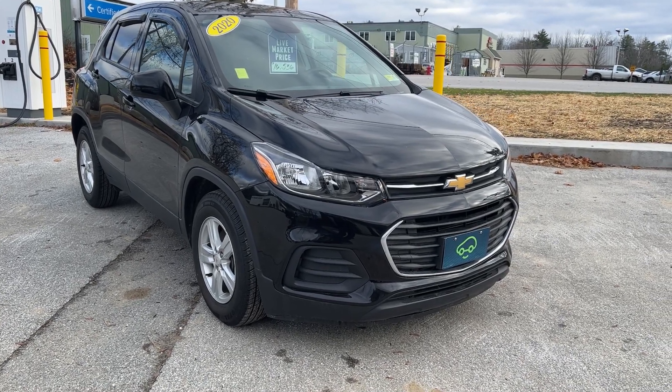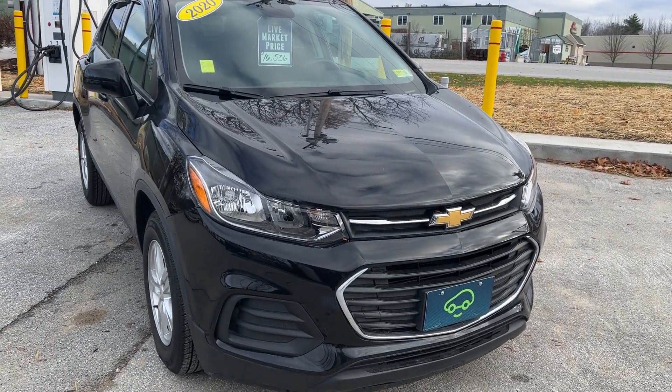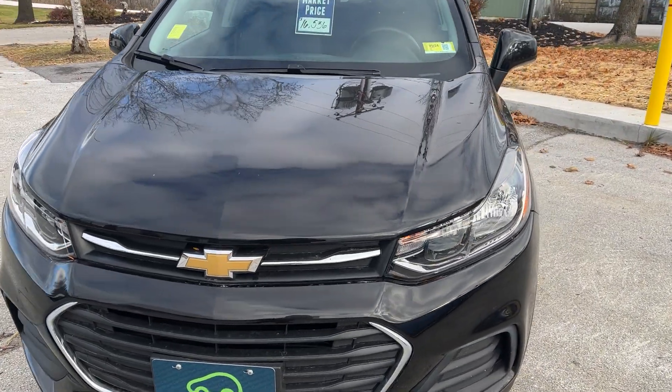Hi Ryan, Jim McCarron here at Alderman Chevrolet Buick GMC, Vermont's favorite car dealership. I just want to thank you for your recent inquiry on this 2020 Chevrolet Trax. This is the LS in front wheel drive.